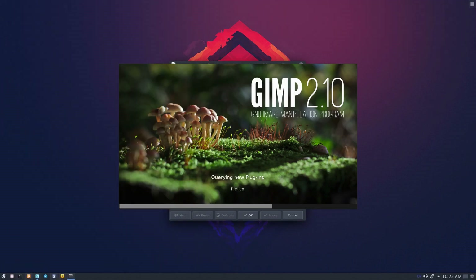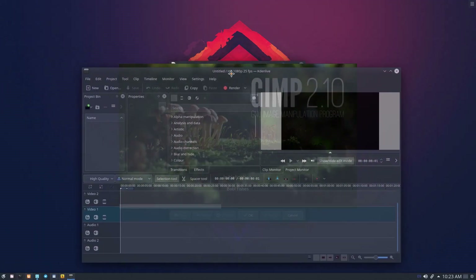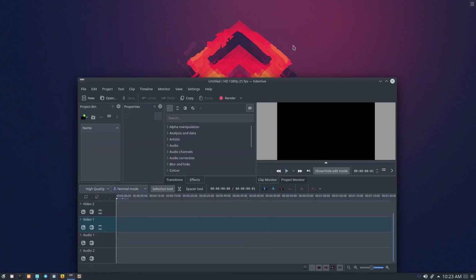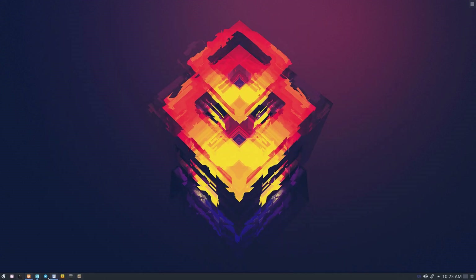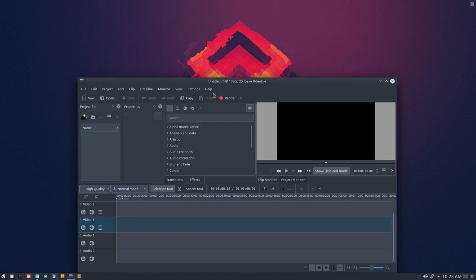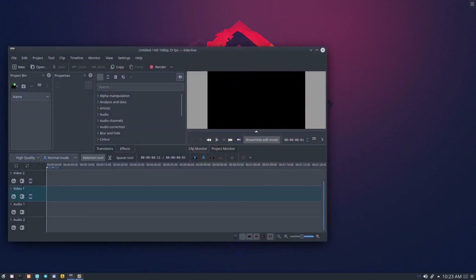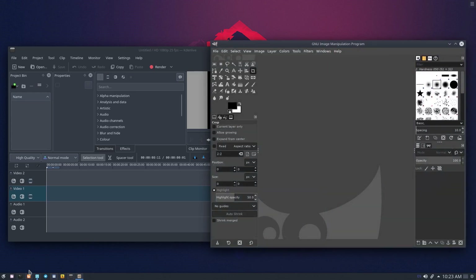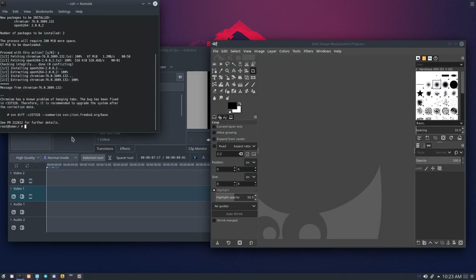I've been using it for pretty much every computing task I have — emails, work stuff, documents, editing, images, videos, you name it. It's kept up, and I haven't really felt the need or want to jump to a Linux distribution and do things differently.